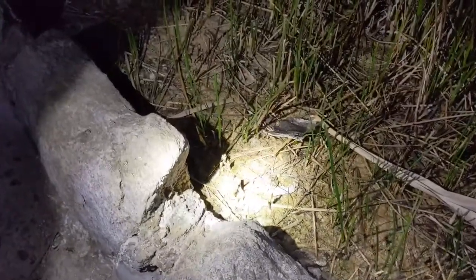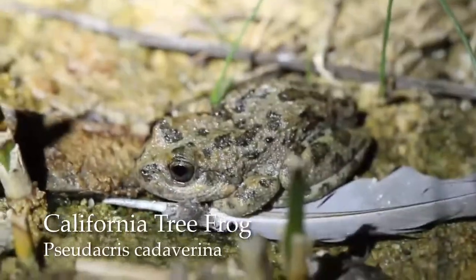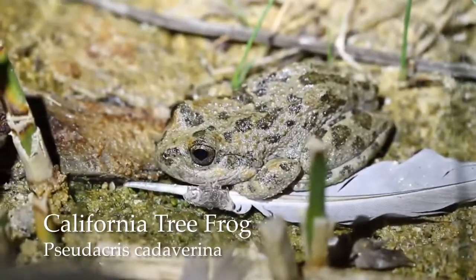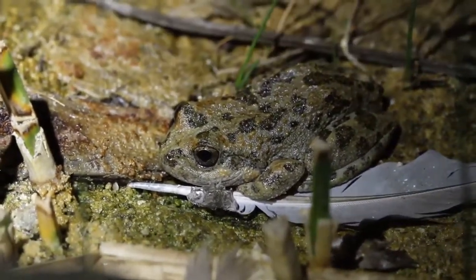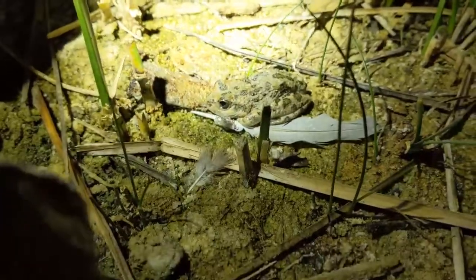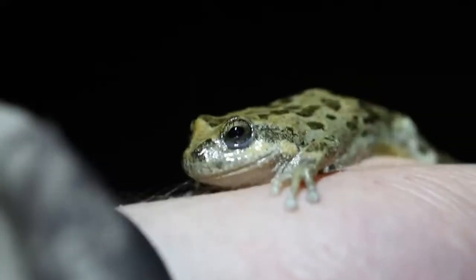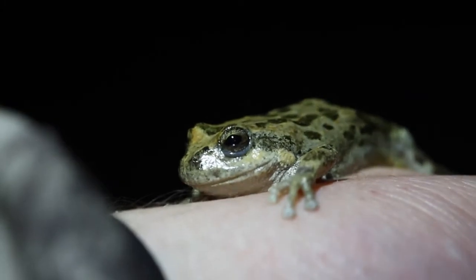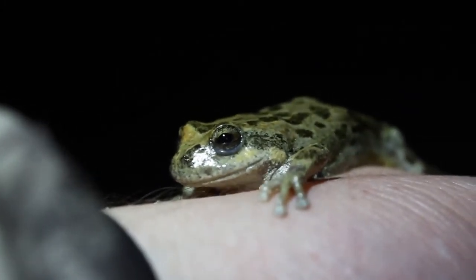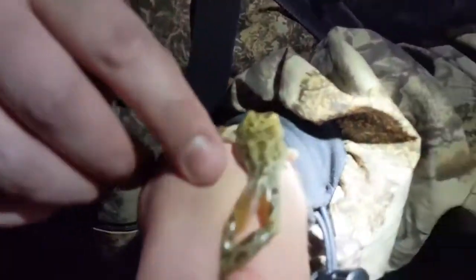We found a California tree frog around the same little pond. Move the light off if you can — don't be so direct on this little guy. We just found him, let's take a little bit of a closer look at him. You can see on his back legs a little bit of color.